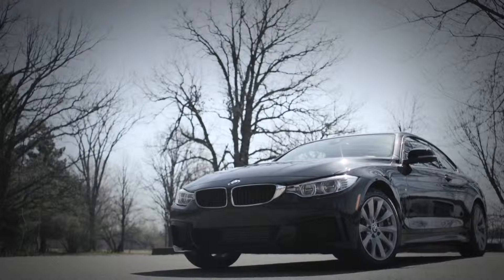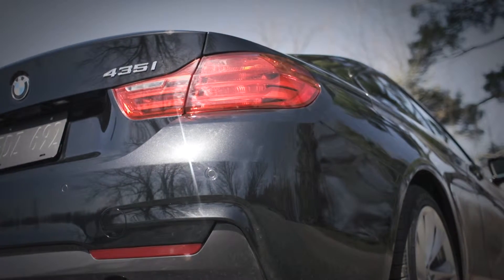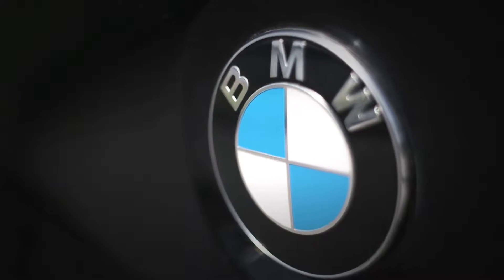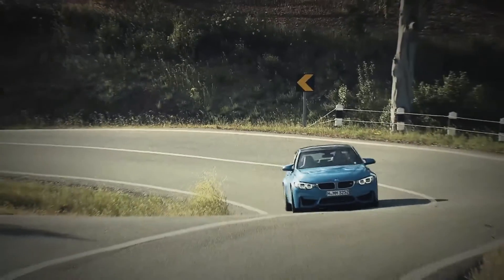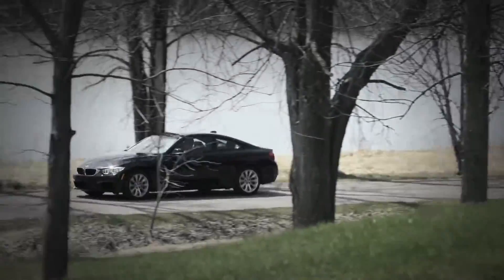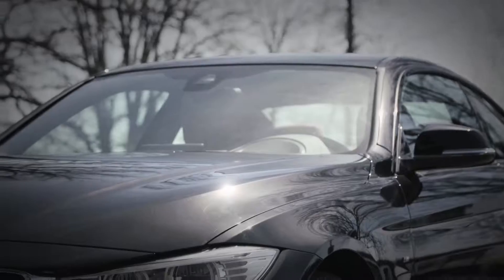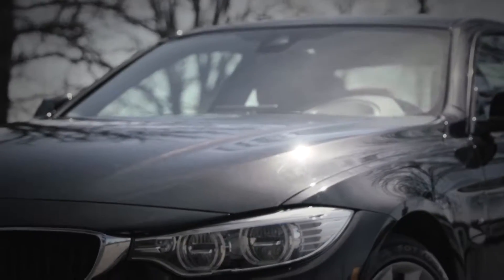For years now, BMW has been trying all kinds of different strategies, some of which have been successful. Once its 3 Series had become one of the most complete and complex vehicle lines in the world, BMW decided to split it in two. Now the Coupes, Convertible, and Grand Coupe make up the new 4 Series.